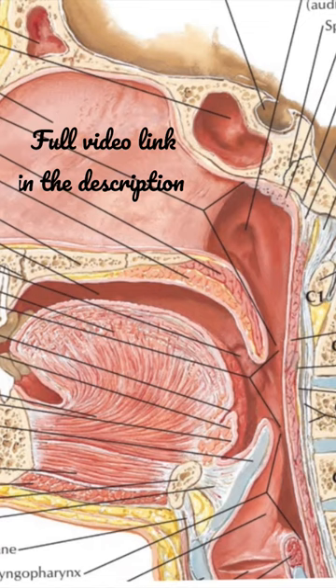Next we will see the presenting part. When relaxed and pendant, the soft palate is quadrilateral in shape and presents two surfaces and four borders. The anterior surface is concave, looks downward and forward.